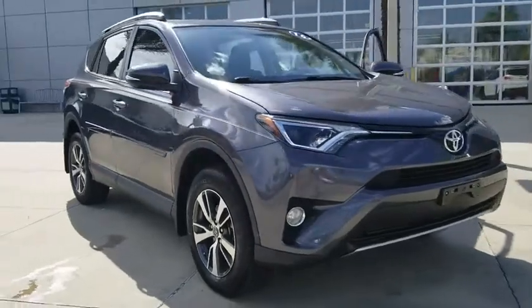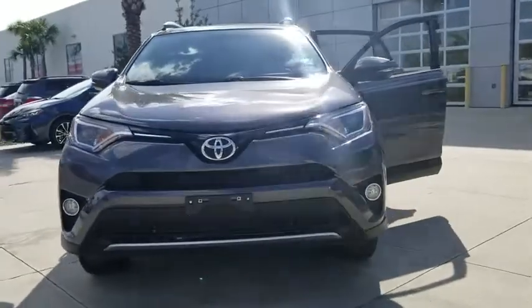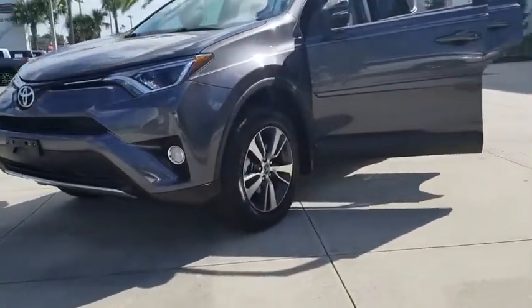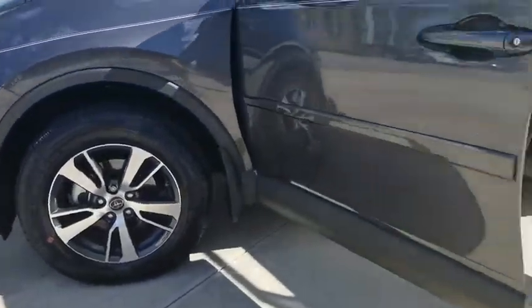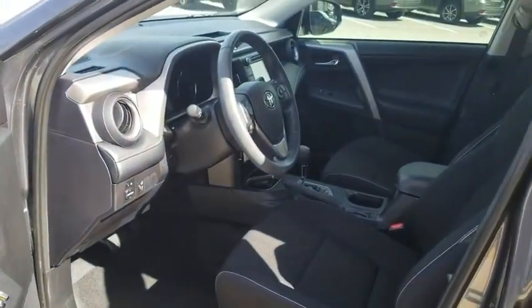The 2016 Toyota RAV4. The RAV4 is one of the most fuel-efficient SUVs in its class. Versatile and efficient, the RAV4 mixes the comfort and drivability of a sedan with the benefits of an SUV. This highly evolved, well-packaged crossover SUV lets you have it all.